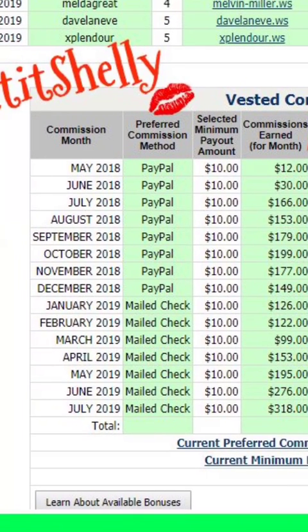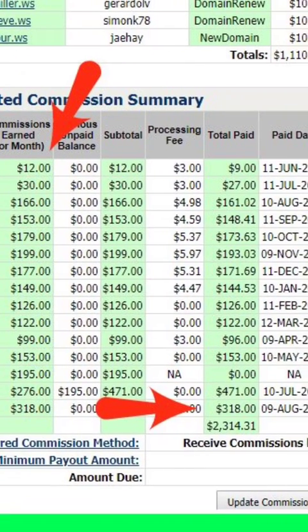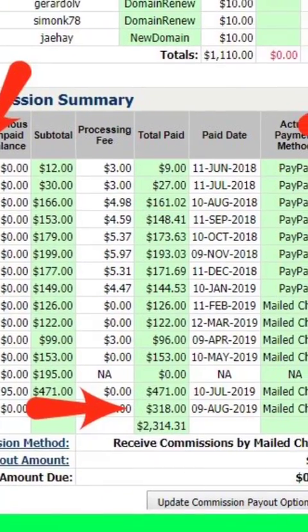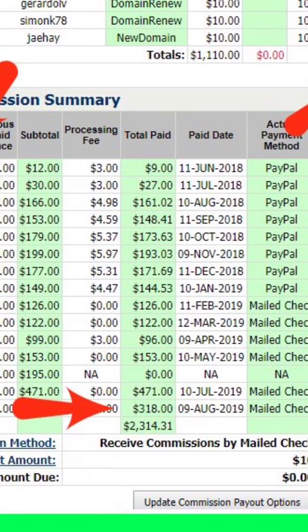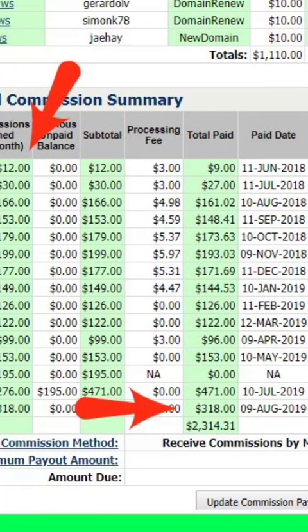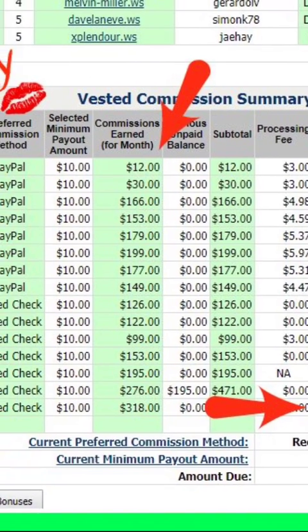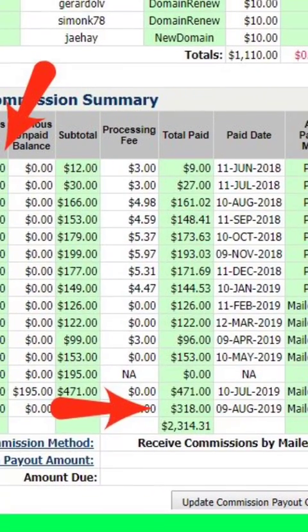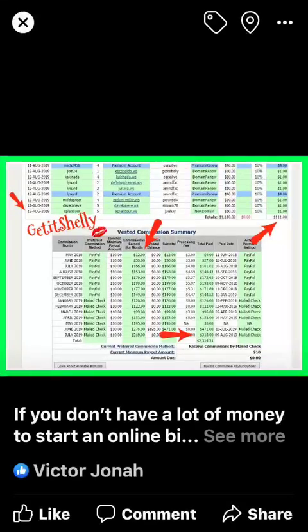If you do not pay your dues — even though I had the money — my bank account had shut down when GDI went in to try to get the money, so I was not able to get my commission check. But in June 2019 I got a check for $471, because they combined the $153 and the $195. And this month, July 2019, I got a check for $318.